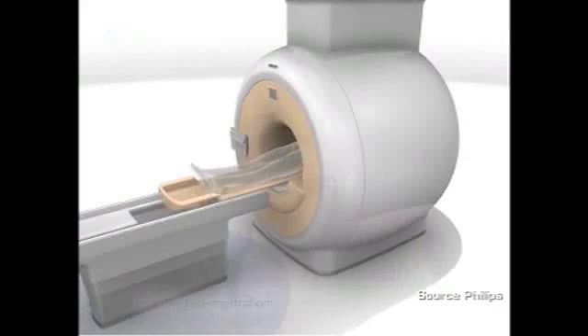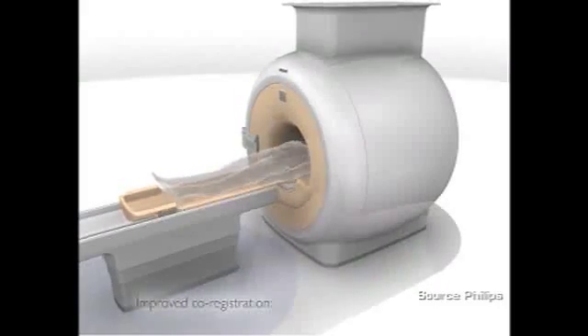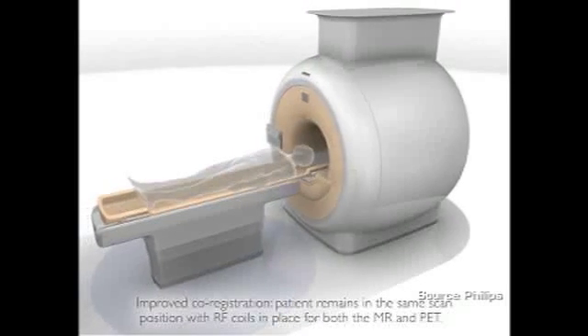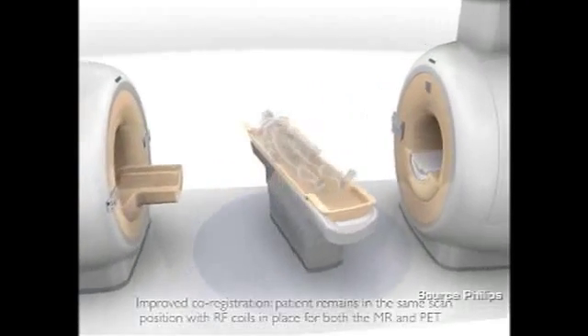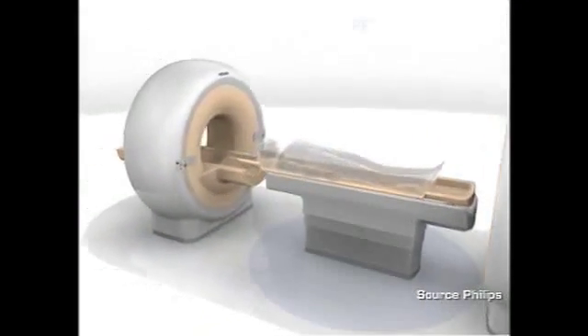This new device, which is the first one in Europe and the second one in the world, was created by Philips Healthcare. For the first time, it combines two whole-body scanners — an MRI scanner and a PET scanner — in a single device. Traditionally, these two machines could not coexist in the same room, as the magnetic field created by the MRI would interfere and create artifacts on PET images.